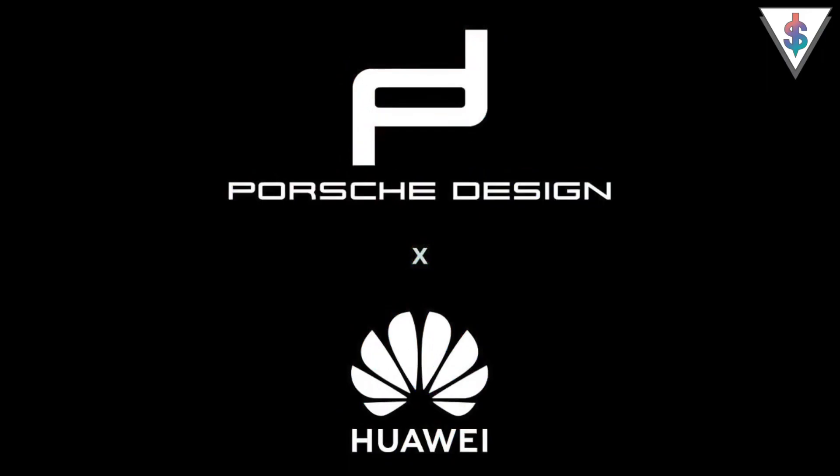This phone actually comes to us thanks to a collaboration between Porsche, the car company, and Huawei. This is actually not the first Porsche Design device that we have got, but this is actually the first Porsche Design device that is coming officially to Sri Lanka.